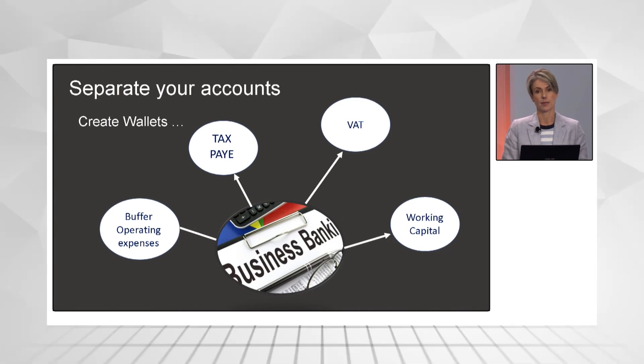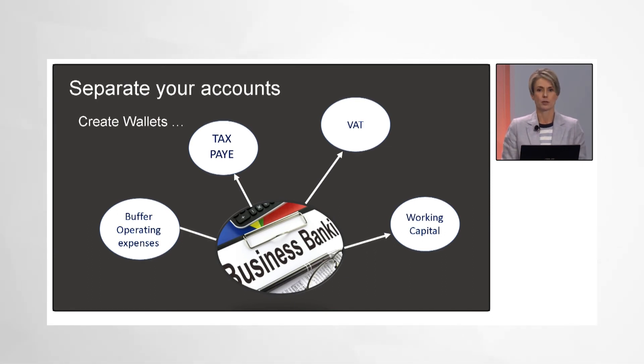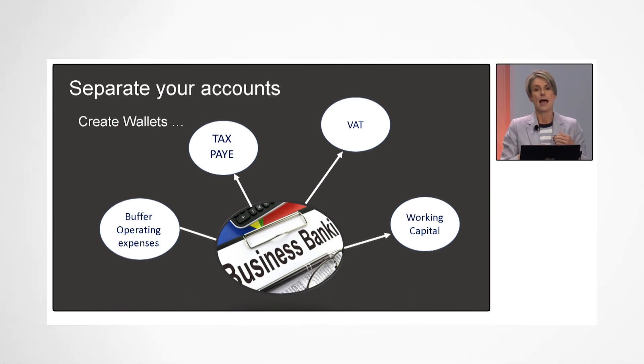The other one is VAT. If your turnover is more than a million, you'll most likely be a VAT vendor, and every two months it catches entrepreneurs off guard. Remember, VAT is not your money — it is money you've collected from your clients. You put 15% on your invoice to hand over to SARS. Obviously you have input VAT you can deduct from that as well.